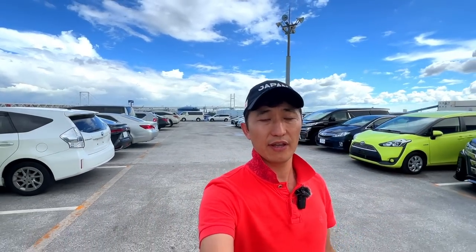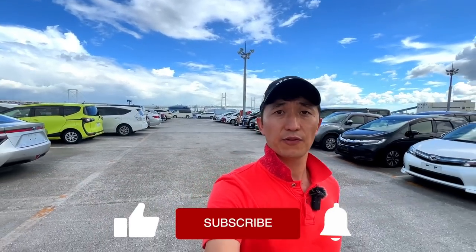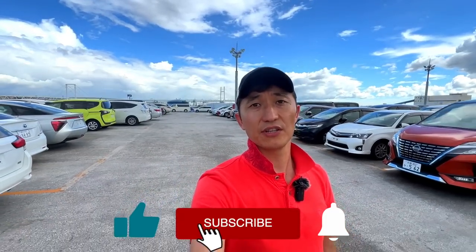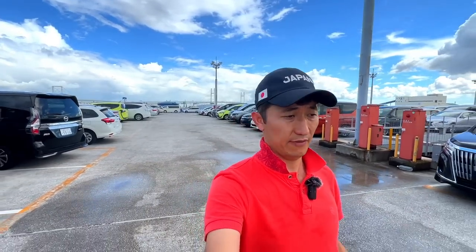And there you have it, folks — the complete breakdown of Japanese car number plates. Next time you spot a car on Japanese streets, you'll know exactly what those characters on the plates mean. Thank you for tuning in. Please consider subscribing if you found this video informative. Until then, stay safe, drive safe, and stay curious.